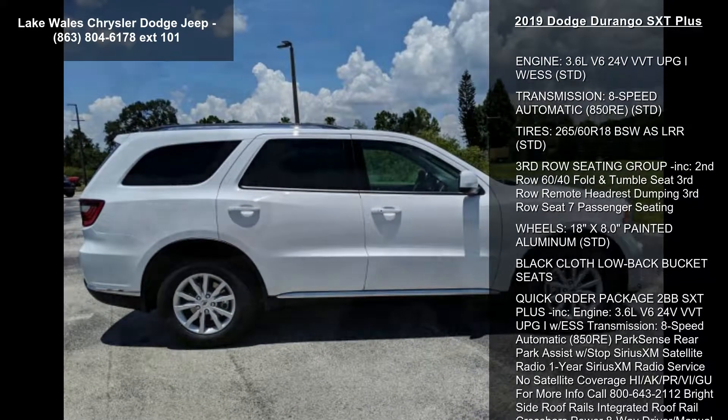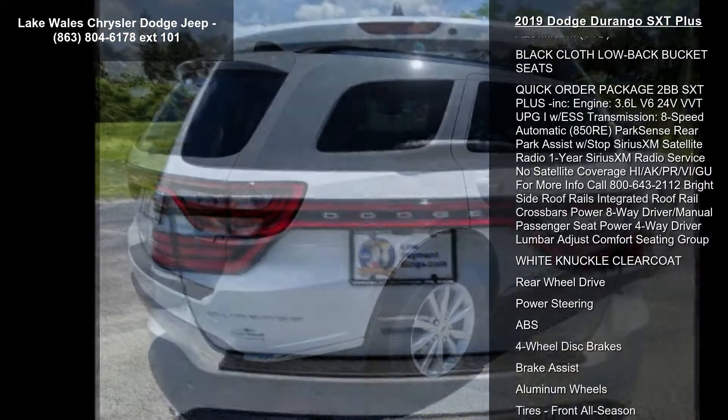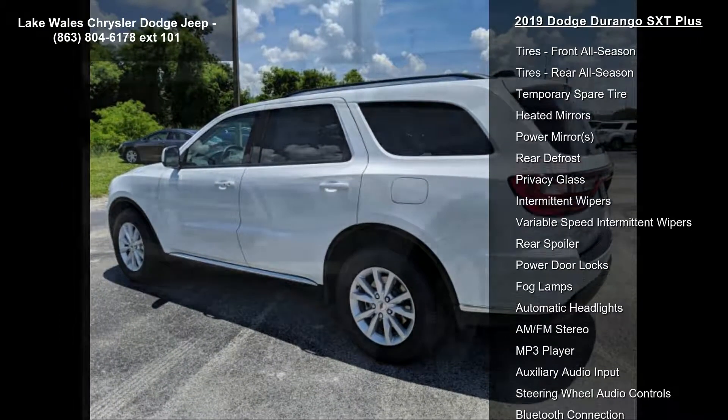Some of the top features included with this vehicle are: engine, 3.6L V6 24V VVT PG1 along with ESS, STD. Transmission: 8-speed automatic 850RE.